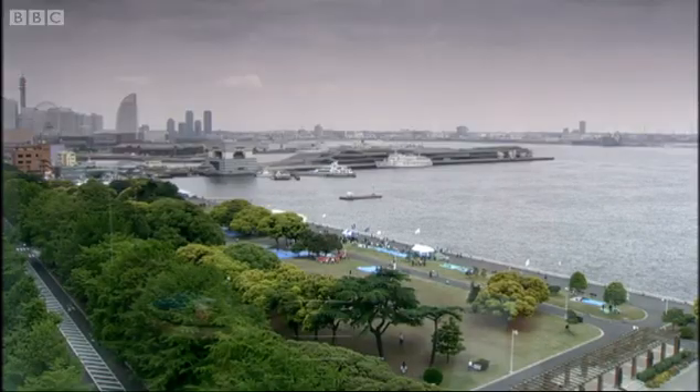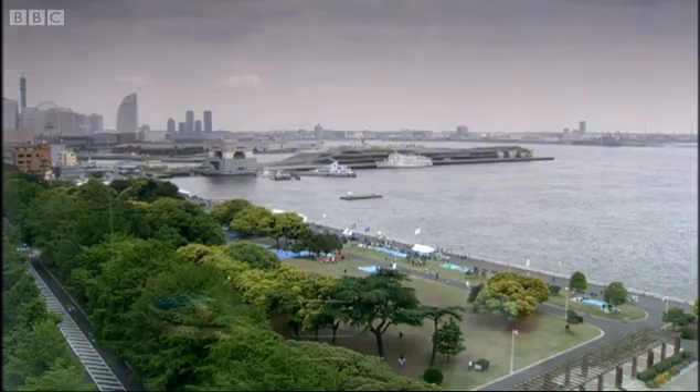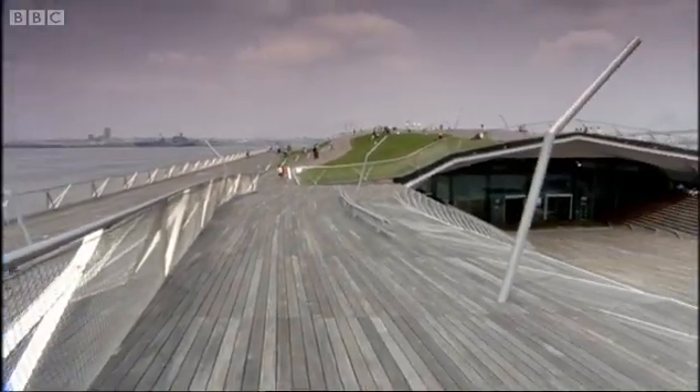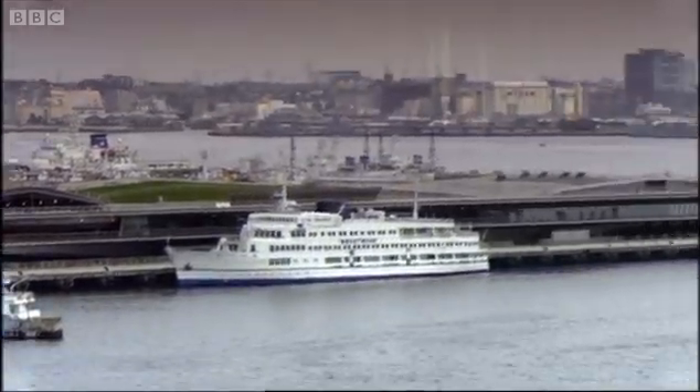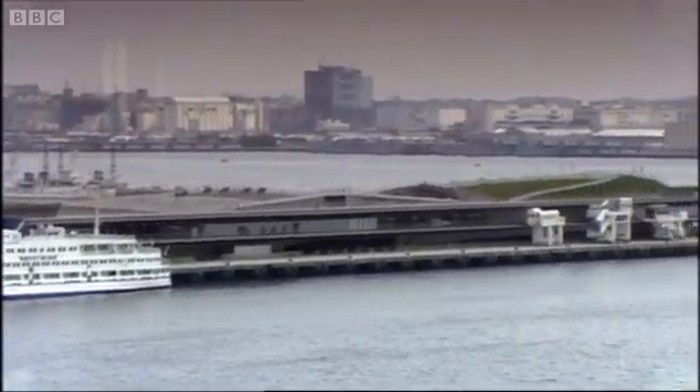We're in a really exciting age where as an architect, if you can imagine a new form, an engineer is likely to be able to make that work. What do you get when you cross a park with a building? The Yokohama ferry terminal in Japan. It's a fantastic example of how technology can be used to create something we've never seen before.